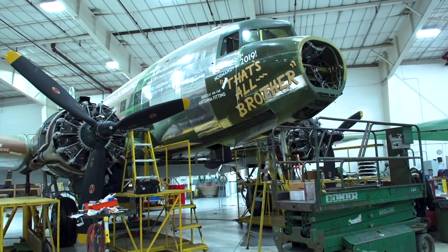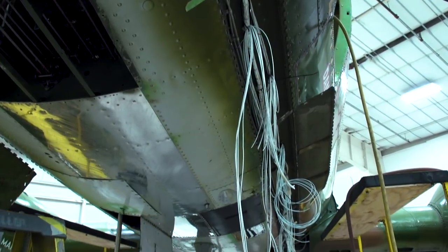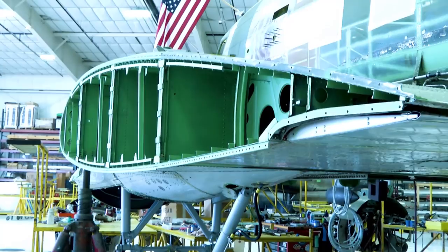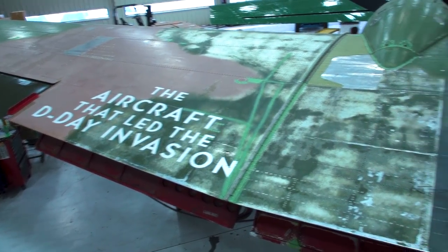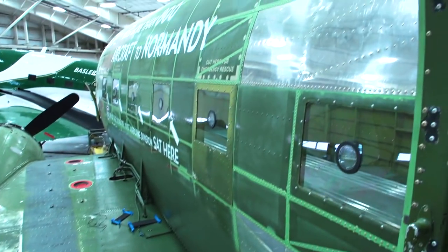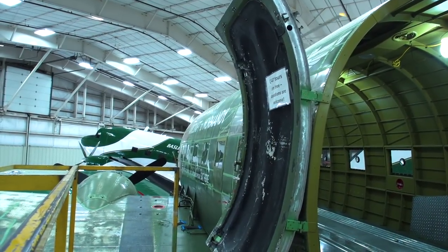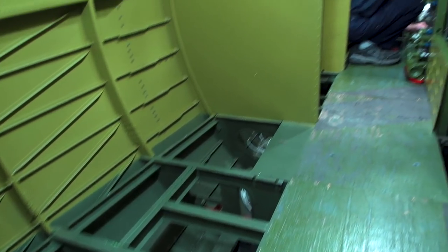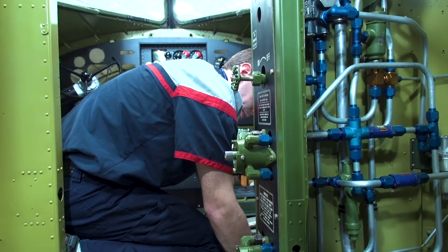We did buy that airplane — 'That's All Brother' — sight unseen. We didn't know what it was; I don't think anybody knew it was that airplane. We bought it, flew it in, parked it — probably 10 to 12 years ago. There was just something about that airplane I thought was kind of special, so I kept it on the back burner while we brought other DC-3s in front of it to modify. Then one day I got a call from the US Air Force. They wanted to know if we had a certain serial number airplane on our ramp, and I went out and confirmed it.